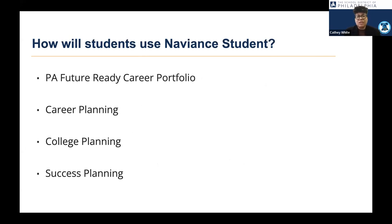How do we use this with students in the district? The first and most important thing is using it for students to create their PA Future Ready career portfolio. Future Ready PA is a state mandate that says all schools in Pennsylvania must show evidence of doing activities and tasks with students that prepare them for college and career. We also use it to work on the career education and work standards created by the Pennsylvania Department of Education to complement regular academic standards.